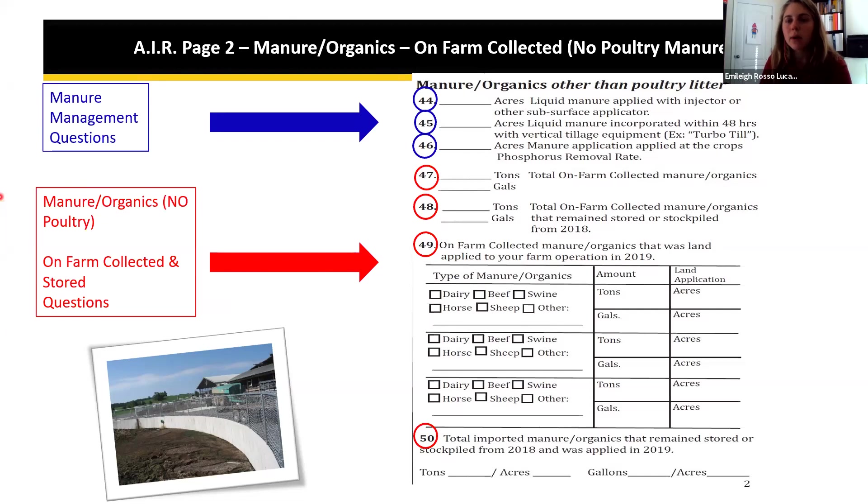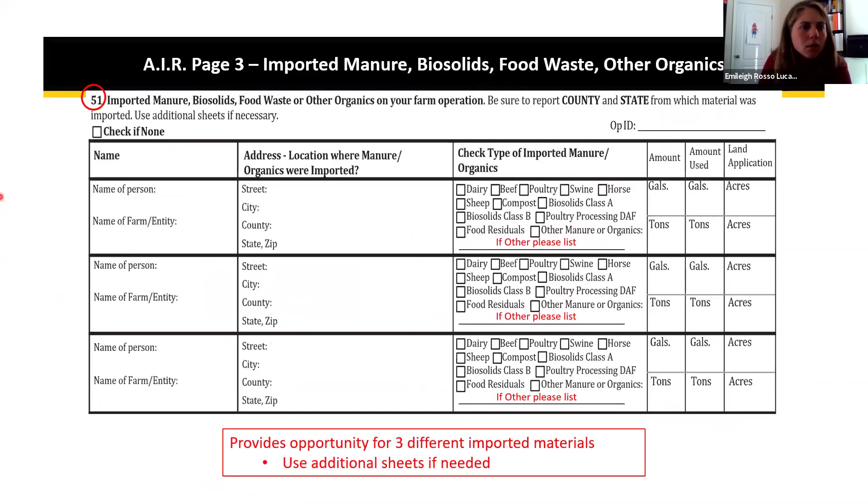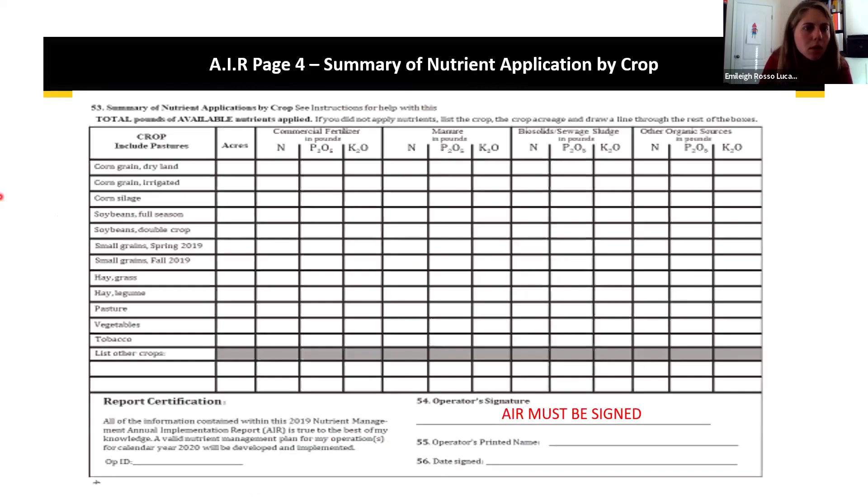A question was asked about where to enter cover crop acres for question 55. Cover crops do not have a nutrient recommendation, so if it is a true cover crop it would not be listed in the nutrient application summary.